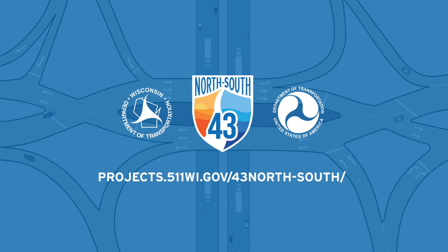For more information on the Brown Deer Road Interchange or the I-43 North-South project, please visit our project website at projects.511wi.gov/43North-South.